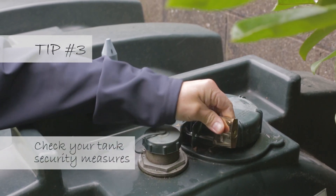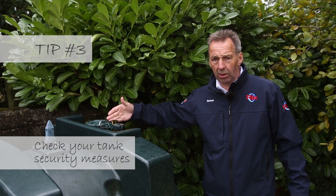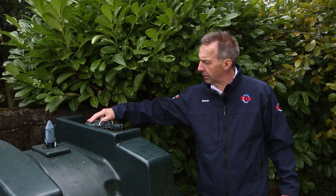The other thing that I like to check is the security of the tank. As you can see I've got a long-stemmed padlock here to make sure that the cap can't be taken off.